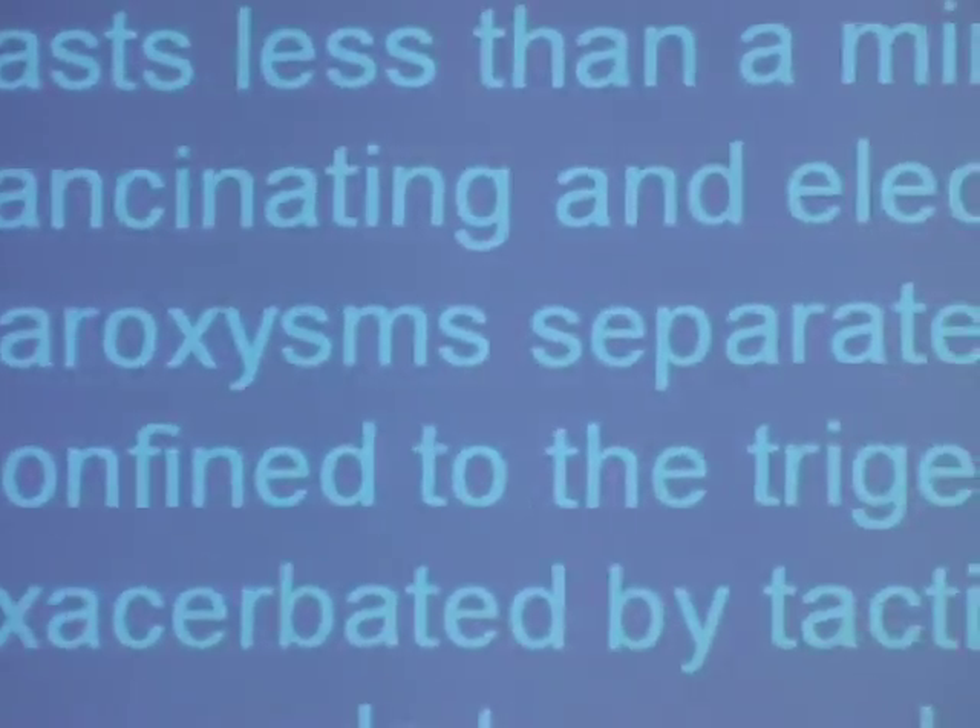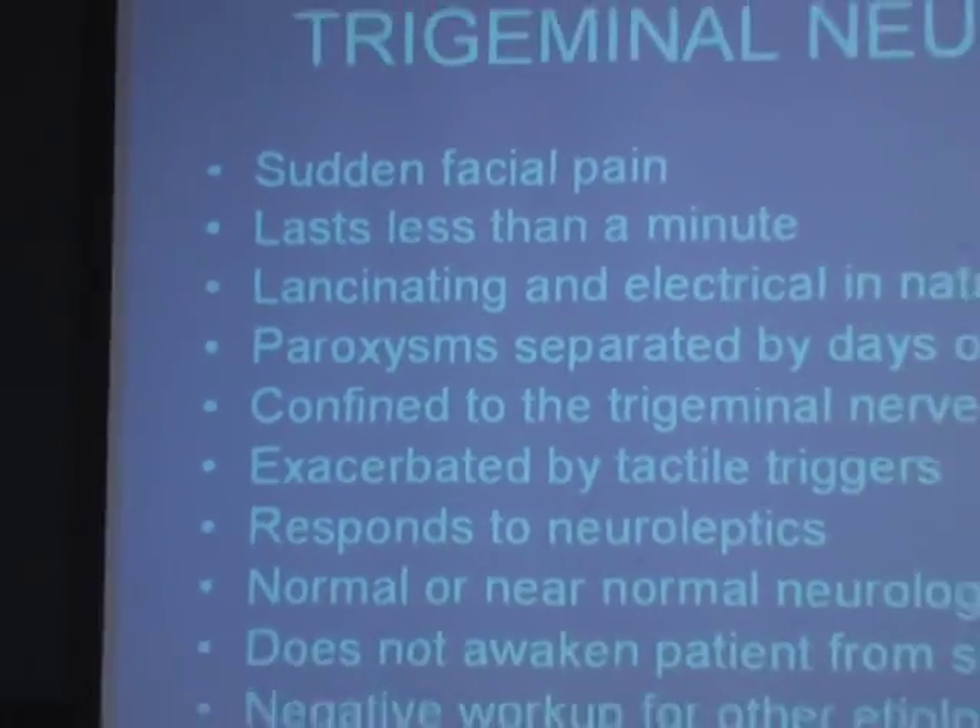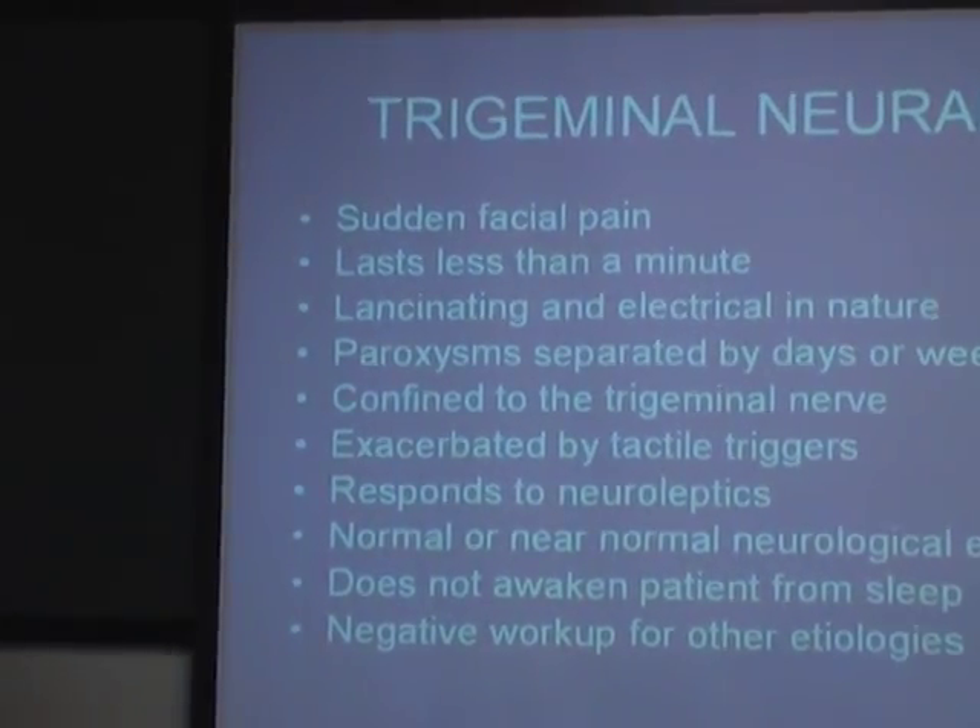It excludes anything inside your head that's making you have the face pain, the rest of the course of the nerve. You certainly need an MRI at the beginning when your disease starts, when your pain starts.